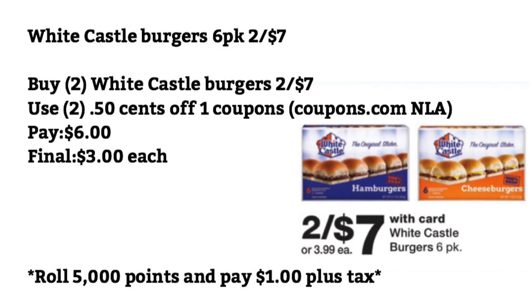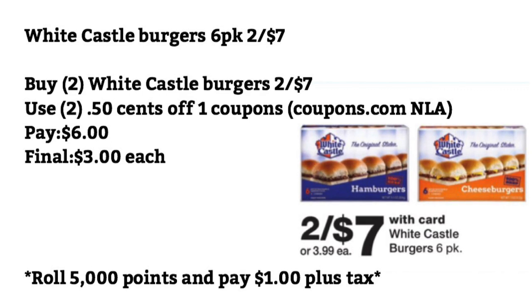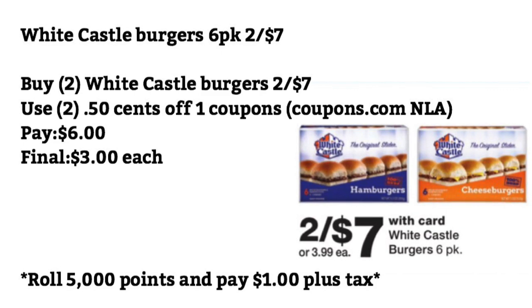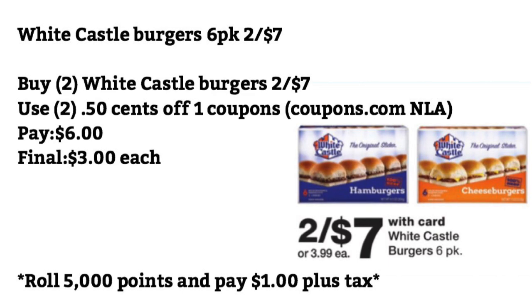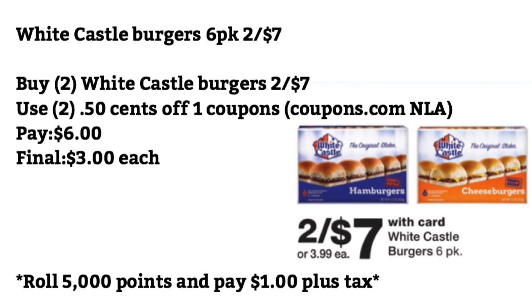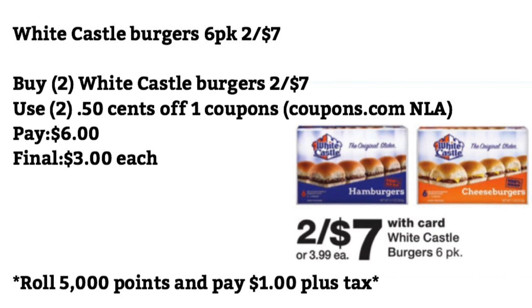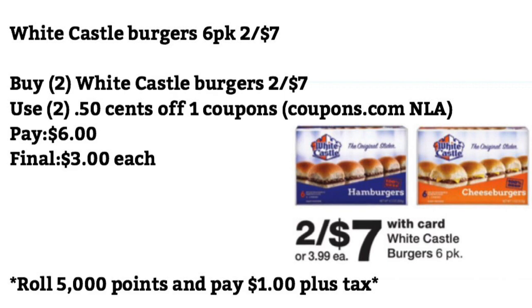White Castle Burgers, the six packs, are 2 for $7. You want to buy two — either the cheeseburgers or the hamburgers — 2 for $7. Use two $0.50 off one coupons from Coupons.com. Pay $6 — final cost will be $3 each. Or you can roll 5,000 points and pay $1 plus tax for both. Remember, I always put my print now videos on my channel, so definitely stay tuned for those.